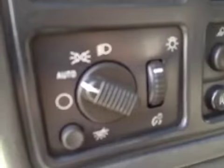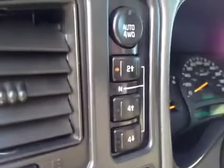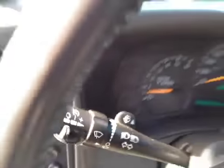Your headlight control, four-wheel drive control, got cruise control, and steering wheel controls for the radio. This is all your driver information.